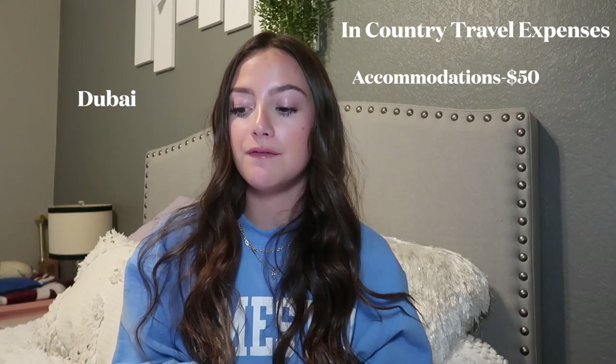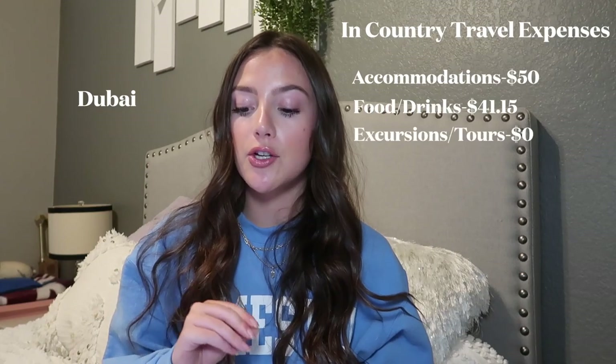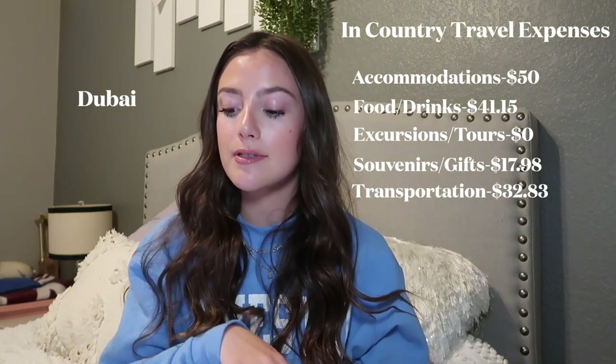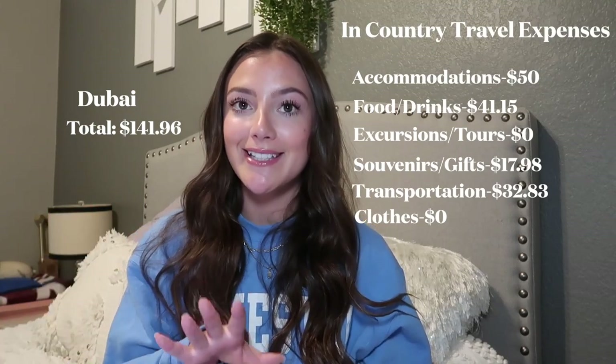Our last port, Dubai — I was only there for two days before flying home. Accommodation: $50. Food and drinks: $41.15. Excursions and tours: $0. Souvenirs and gifts: $17.98. Transportation: $32.83. Clothes: $0. Total for Dubai: $141.96.